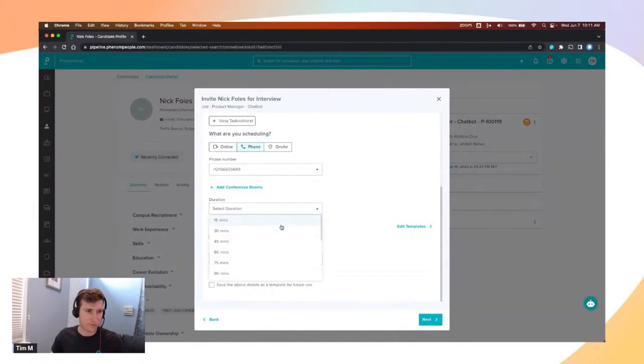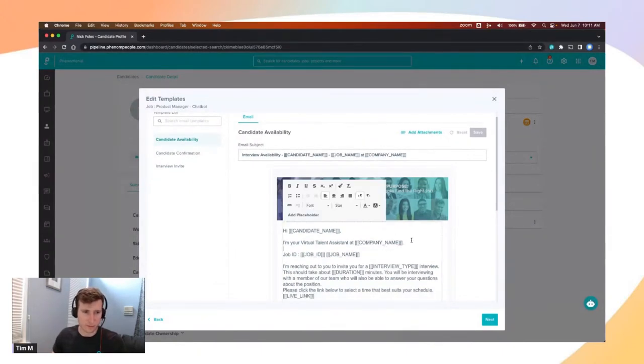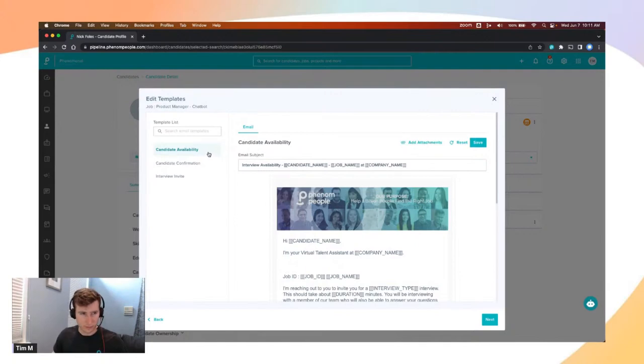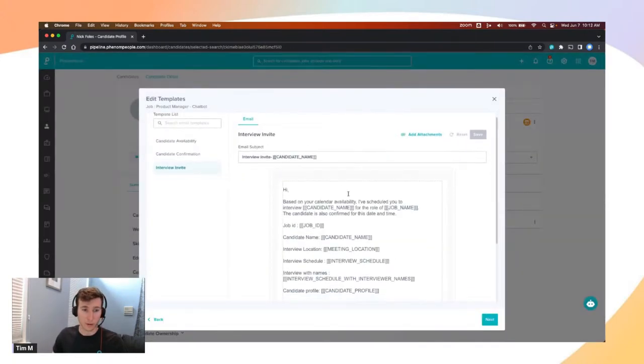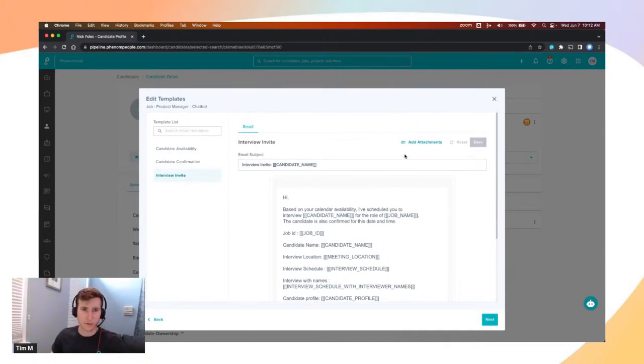We then ask for a duration of the interview — we offer 15-minute increments up to 240 minutes. I'll choose 30 minutes for the phone screen. Finally, we ask how you'd like to communicate with the candidate. You can go into the edit templates section to see the email templates, which you have full control over at a global or request level. If the interview is on-site and you want to add context like how to get to a security desk, you can add that to the availability request email, confirmation email, or the interviewer email. You can also include attachments, such as an interview guide.